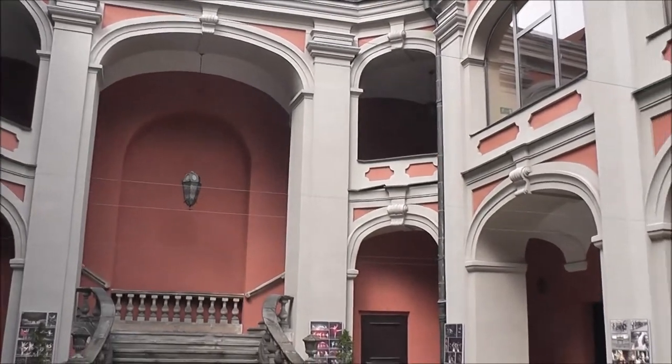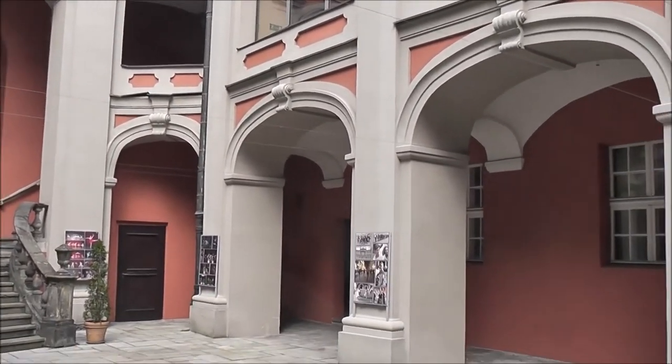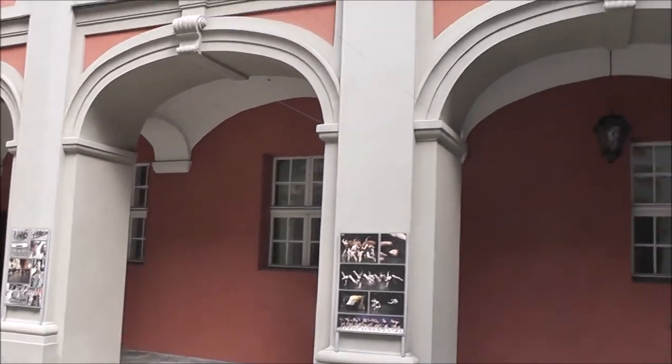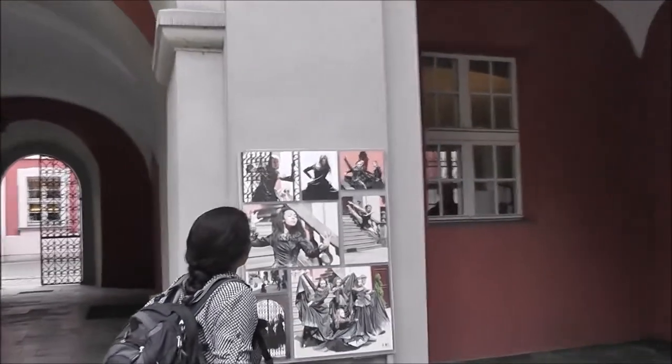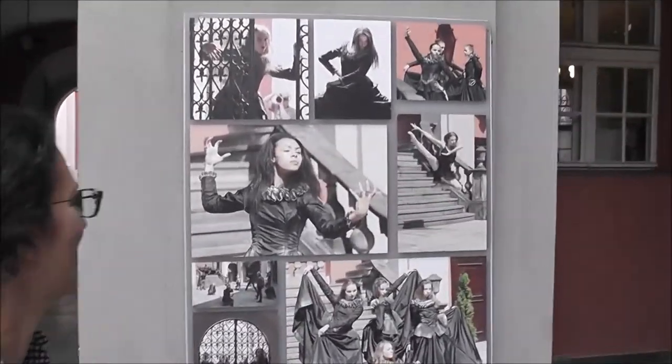Former Jesuit school, now a dance school. The girls like Max, huh? Yes, as Max can be very intense.